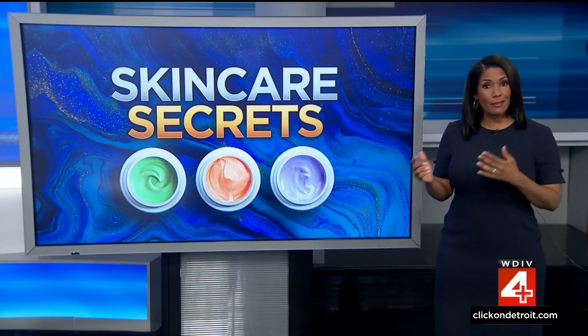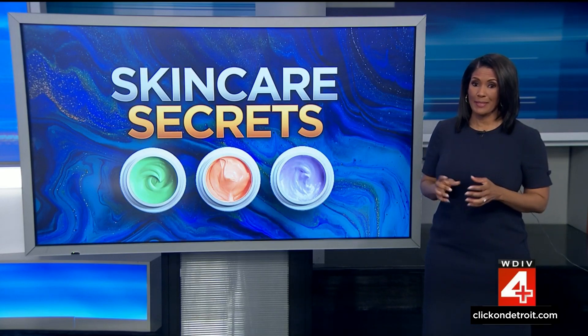If you or your child has sensitive skin, you may be drawn to products labeled natural or clean. While those seem to be the safer choice, a study found they often contain ingredients you're not expecting.